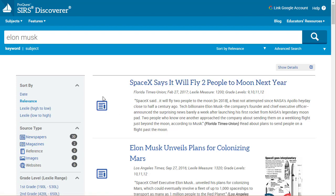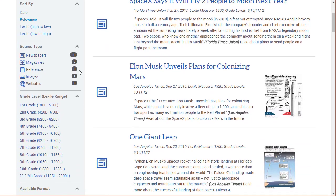It also has a nice little icon to show you what kind of source this is, and just to the left of that we've got some limiters we can use. It also shows what the different source types are available — newspapers are very popular for this particular subject, we've got some magazine articles, one image, and no websites. So right off the bat we know we're looking at something that's more of a current event issue rather than something that's been around for a while.